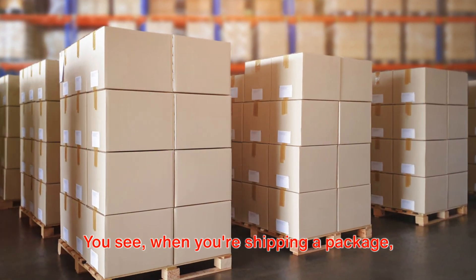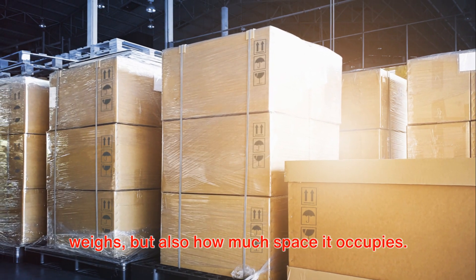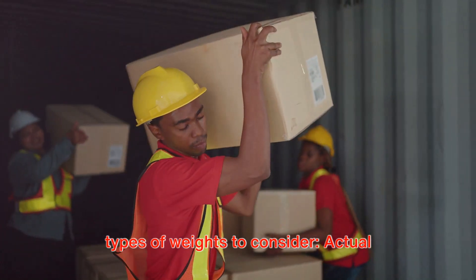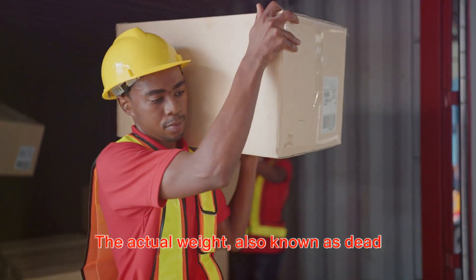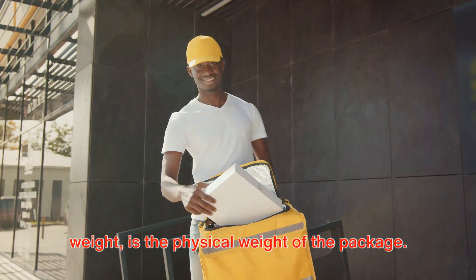When you're shipping a package, it's not just about how much your package weighs, but also how much space it occupies. When it comes to shipping, there are two types of weights to consider: actual weight and volumetric weight. The actual weight, also known as dead weight, is the physical weight of the package.